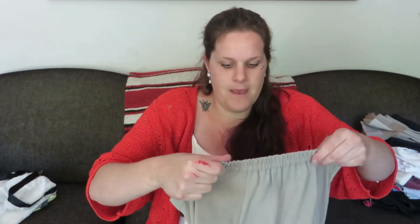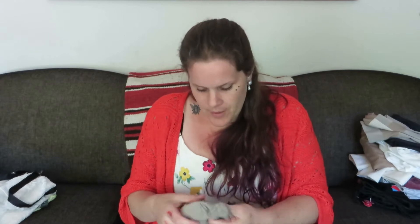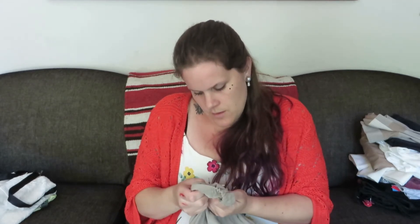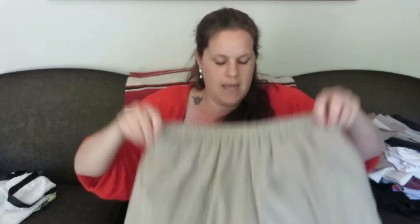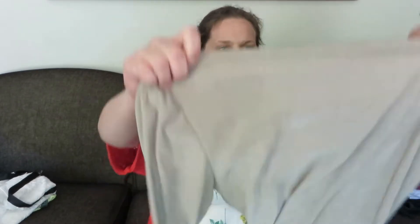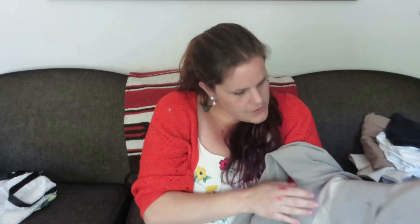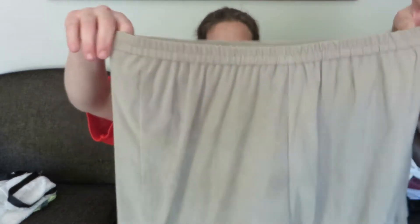Speaking of sets, this is one of them. It's a Leslie Fay size 12 — probably polyester and spandex — but it's got that kind of suede couch material feel. Here is the top: it's like a button-up business jacket in a two-tone tan, and then obviously the matching pants with the elastic waist that we all love so much.